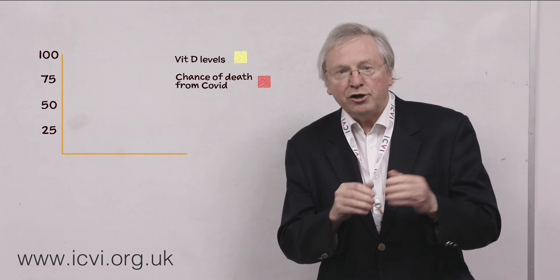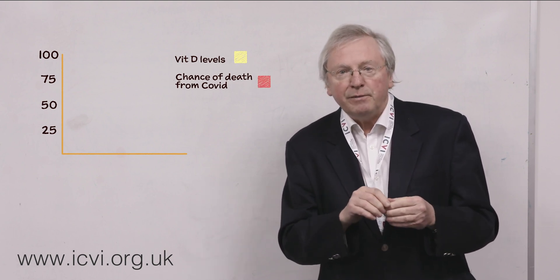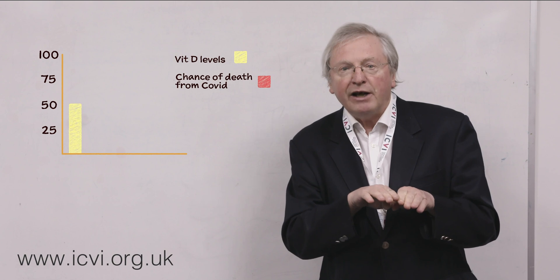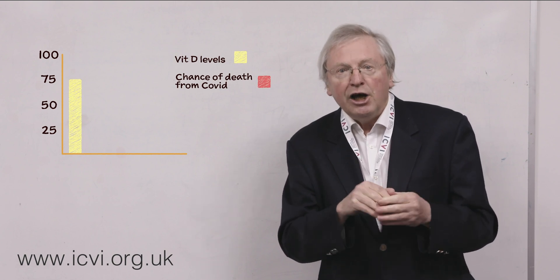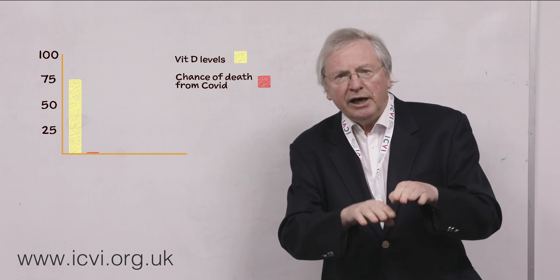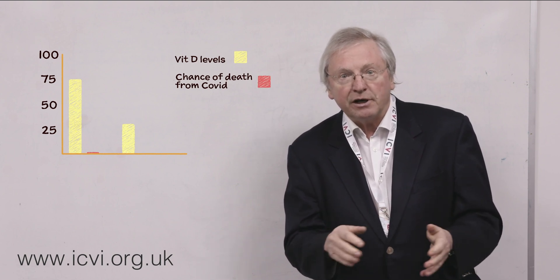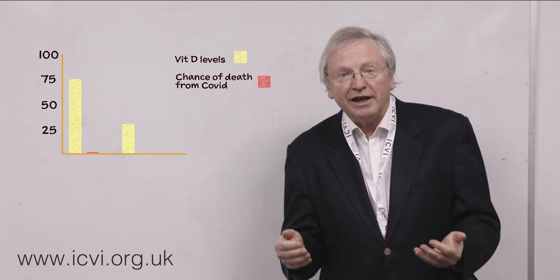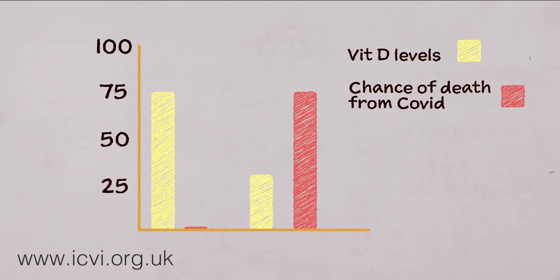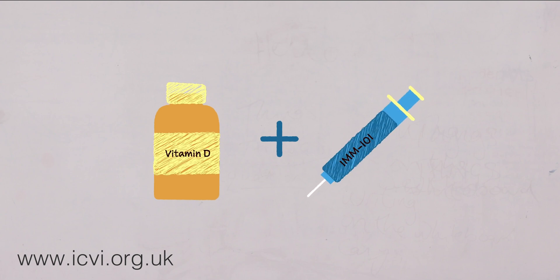We now have evidence of the importance of vitamin D. One study shows that if you go into hospital with symptoms and your vitamin D level is above a normal level of 75 nanomoles, the chance of death is less than 2%. However, if it is low — below 30 nanomoles per litre — and you get symptoms and go into hospital, the chance of death is 70%.